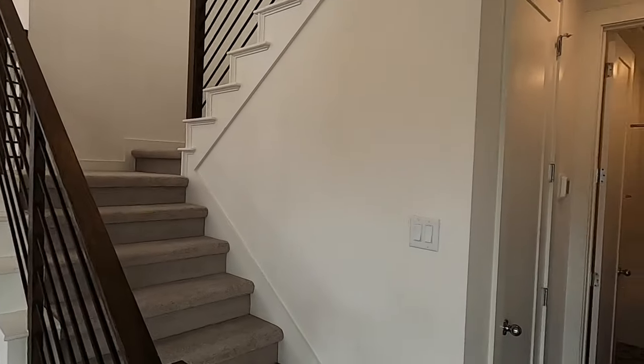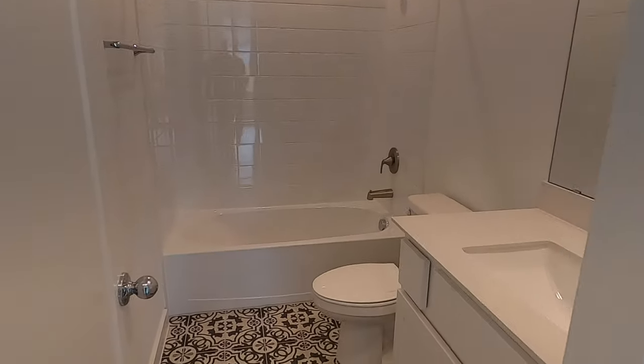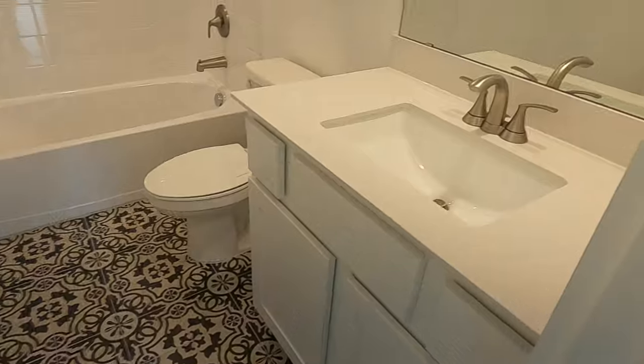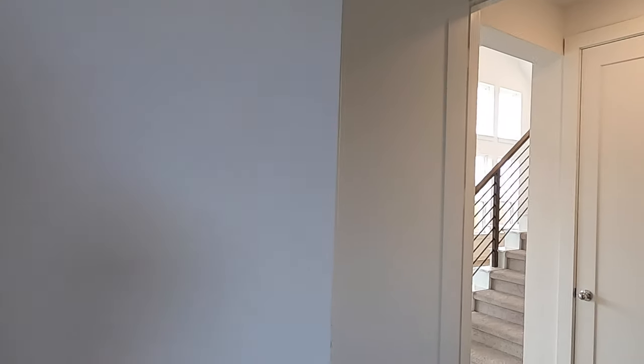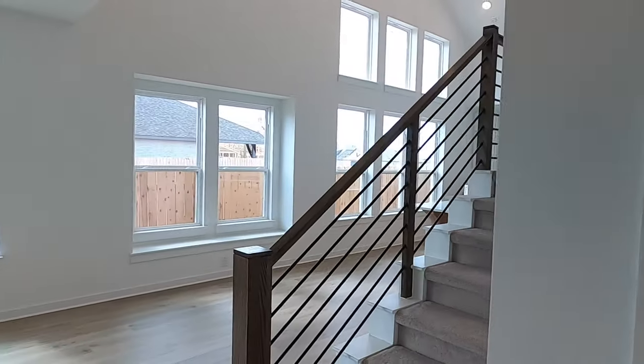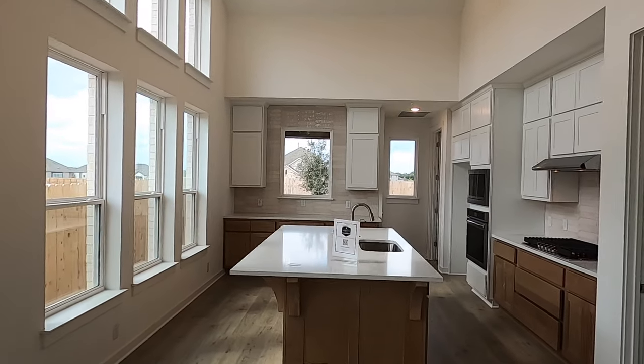Before heading to the kitchen, let me show you the downstairs bathroom first — I really like the fancy tile flooring in there. And here's the first bedroom downstairs. We've got two bedrooms downstairs and three upstairs. Here's the closet — nothing special, just two rows of hangers.